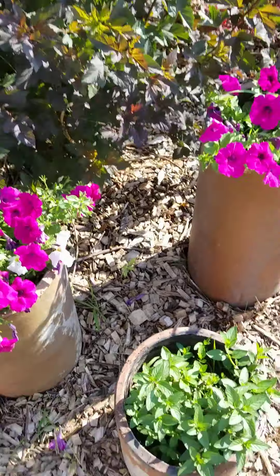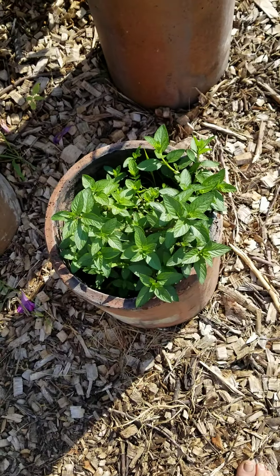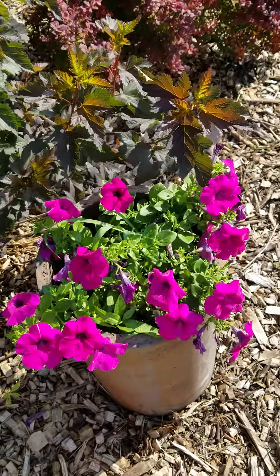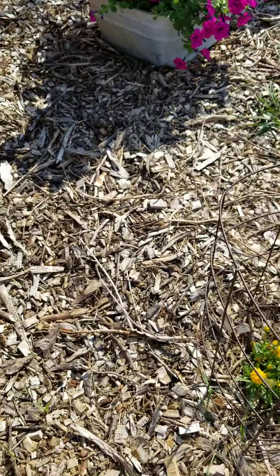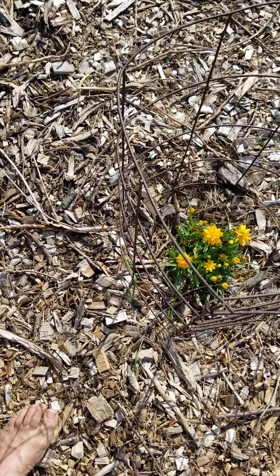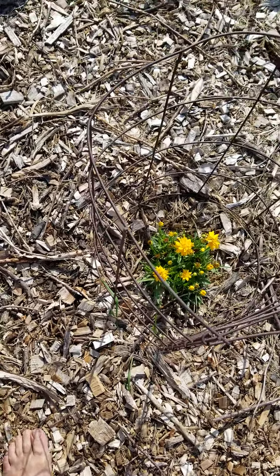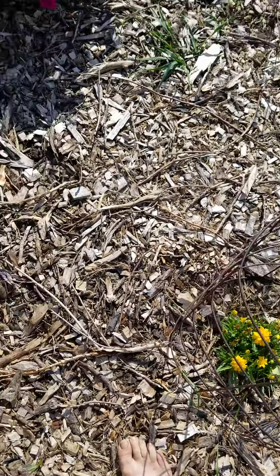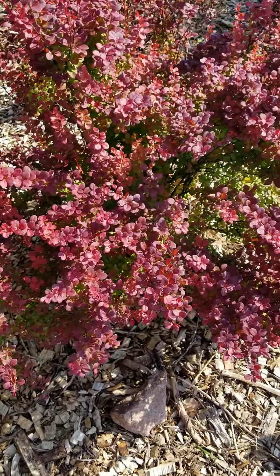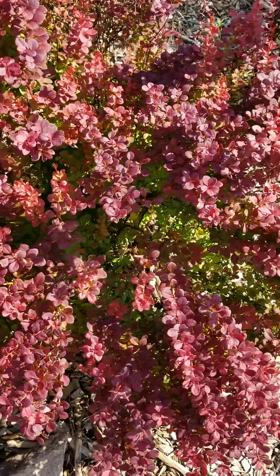My little mint garden — I'm trying to keep it contained but that doesn't really work. Everything likes to get away. There are moths and butterflies joining in. Whatever that shrub is, Debbie would know. I think this is barberry.